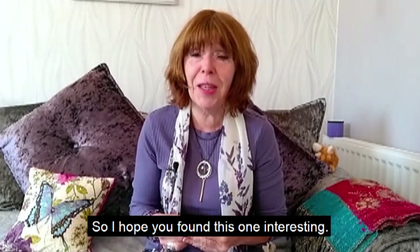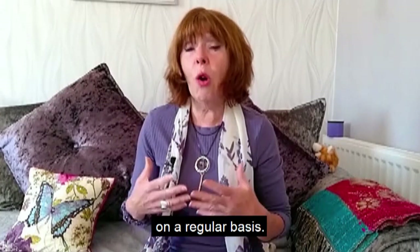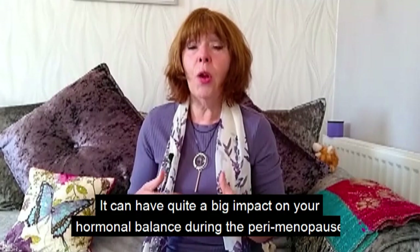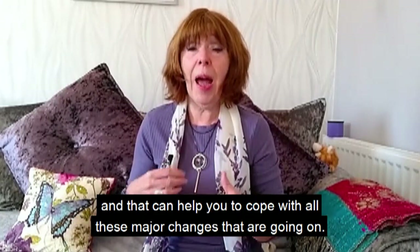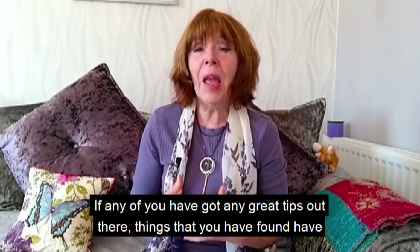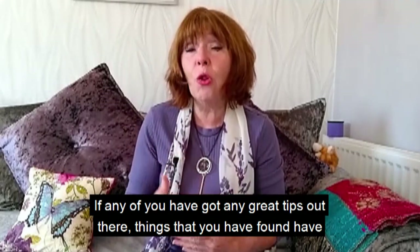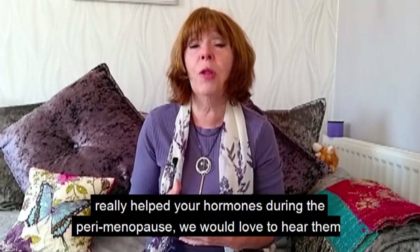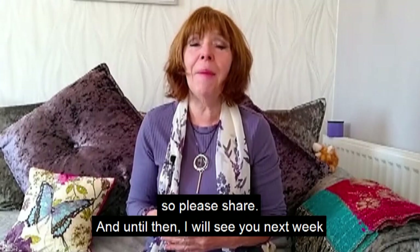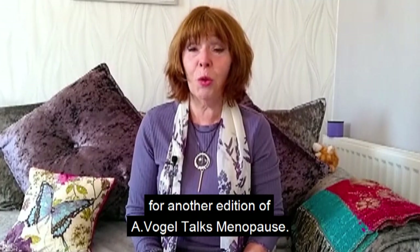I hope you found this interesting — just a few simple tips that, done on a regular basis, can have quite a big impact on your hormonal balance during the perimenopause and help you cope with all these major changes. If you have any great tips that have really helped your hormones during the perimenopause, we'd love to hear them — please share! Until then, I'll see you next week for another edition of A Vogel Talks Menopause.